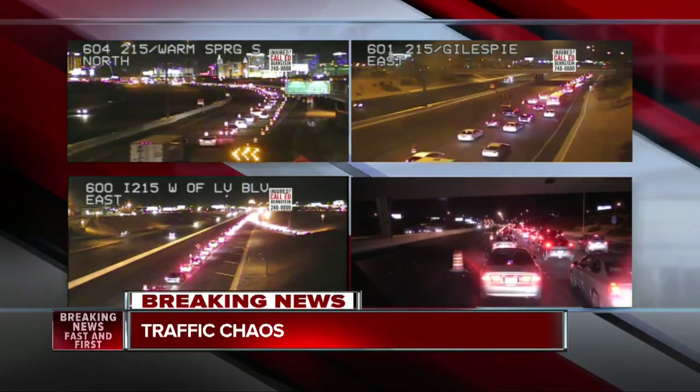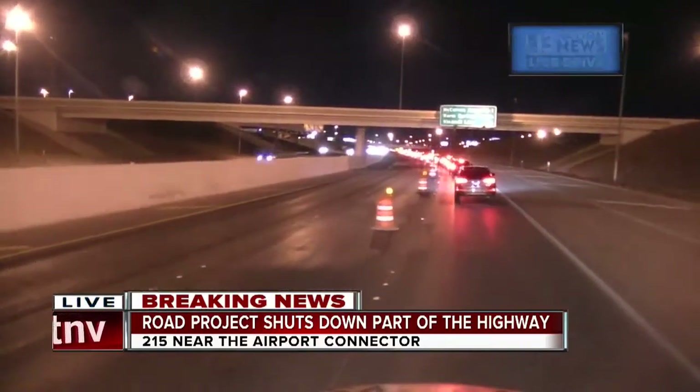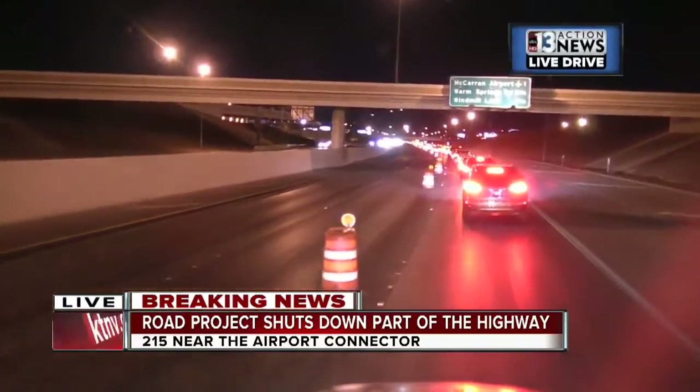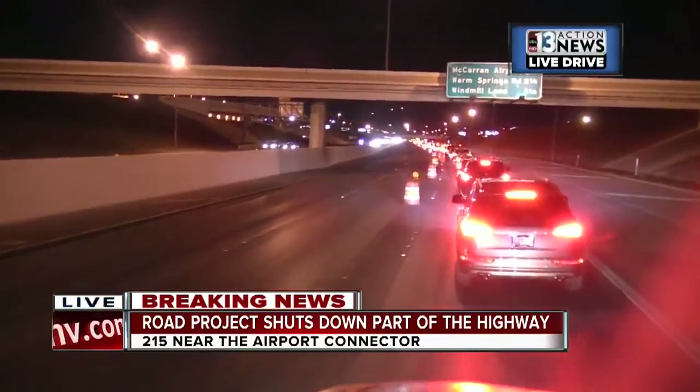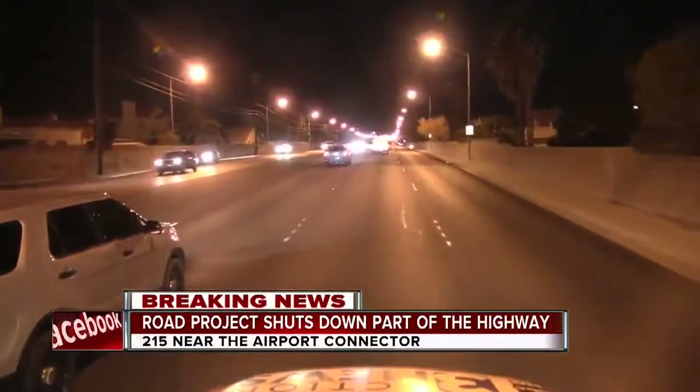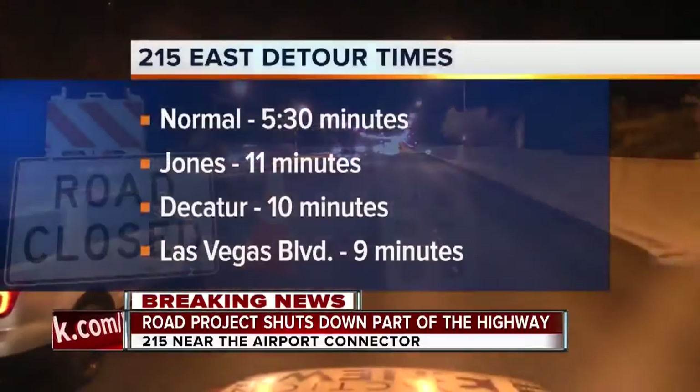How's it going out there? Actually, very slow going. We're eastbound heading towards the airport connector. You can see a lot of people not getting the message about this weekend's closure, which will remain in place until Monday morning. Our first time through this section, it took us 30 minutes to make it back towards the Henderson end because of this closure.